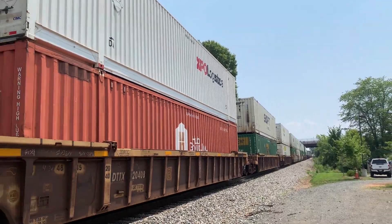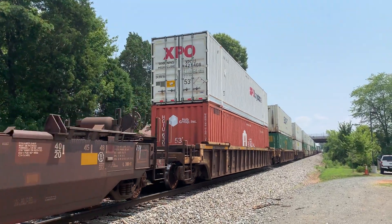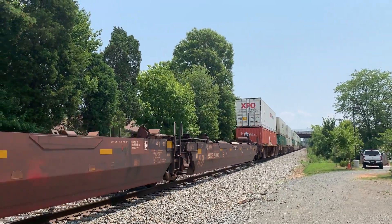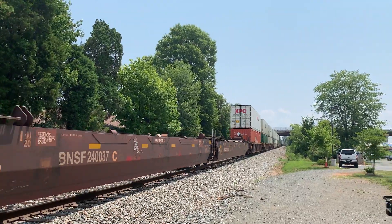We always get one orange container on these trains — always one. It's kind of interesting. That's probably just a coincidence.